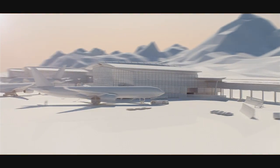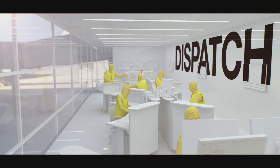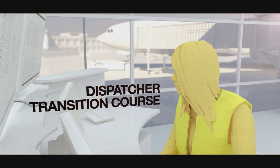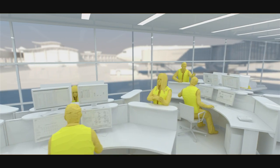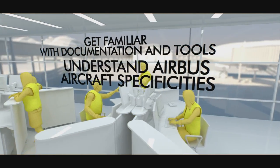Back at the airfield, just a few hours before take-off, the line personnel are in the dispatch room and ensure that every parameter is under control. Two training courses are dedicated to line personnel: the dispatcher transition course and the load control transition course. These courses enable line personnel to get familiar with documentation and tools and to understand Airbus aircraft specificities.